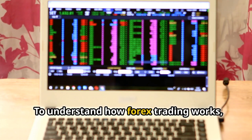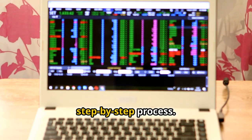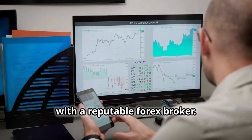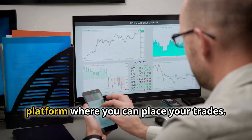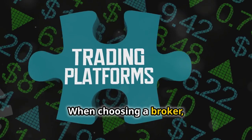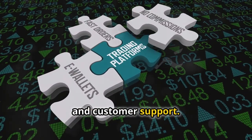To understand how Forex trading works, let's break it down into a simplified, step-by-step process. First, you'll need to open a trading account with a reputable Forex broker. This will give you access to a trading platform where you can place your trades. When choosing a broker, consider factors like trading fees, platform features, and customer support.